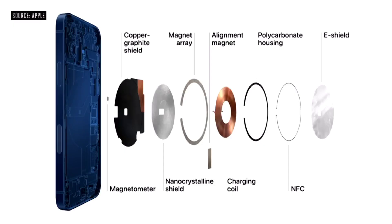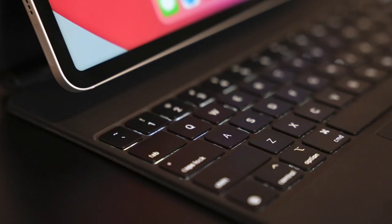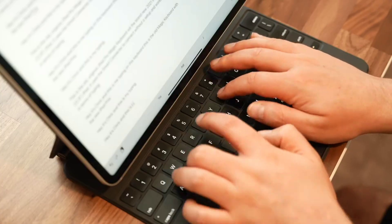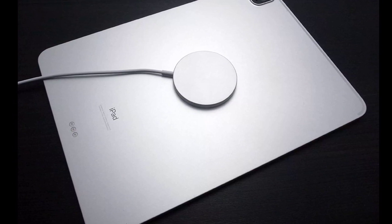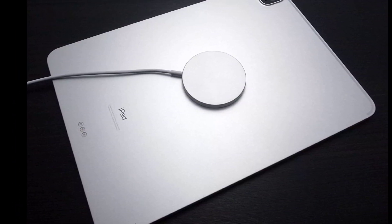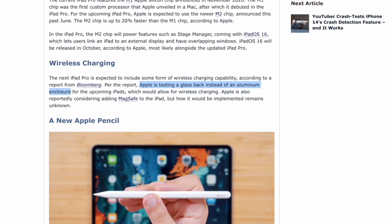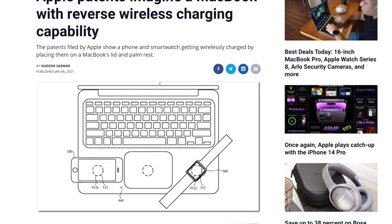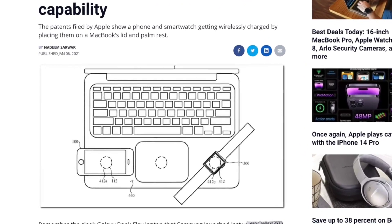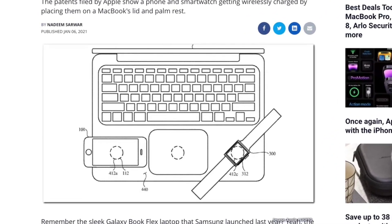Wireless charging generally requires a device to be made of glass for inductive charging to work. The iPad family all have metal backs, and I don't like the idea that Apple would introduce an all-glass construction given how fragile iPad Pros have already proven to be. Fortunately, rumors say Apple may have found a workaround by placing a large glass logo in the center of the iPad's back, where the wireless charging coil would sit. I hope they figure something out without seriously compromising the device's slim design.